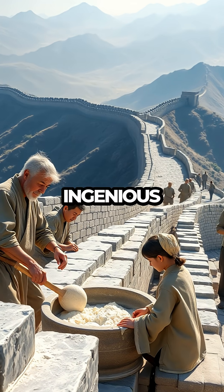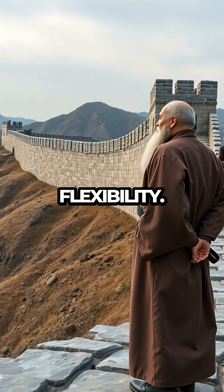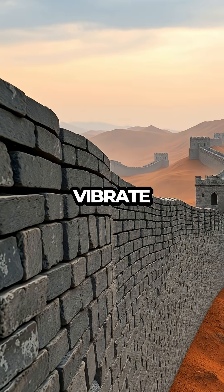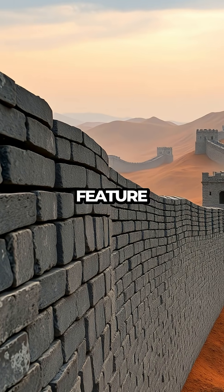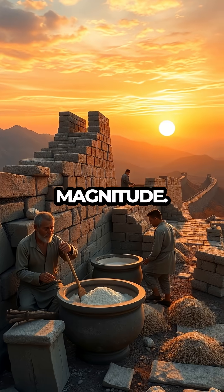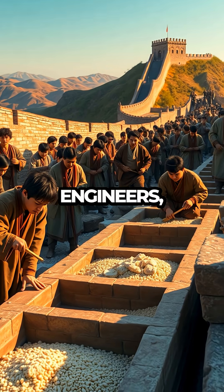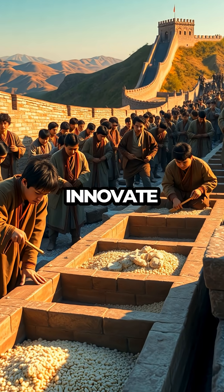This ingenious technique wasn't just about strength — it was also about flexibility. The sticky rice mortar allowed the wall to absorb shock and vibrate during seismic activity, a crucial feature for a structure of such magnitude. It's a testament to the resourcefulness and ingenuity of ancient Chinese engineers who harnessed available resources to innovate beyond their time.